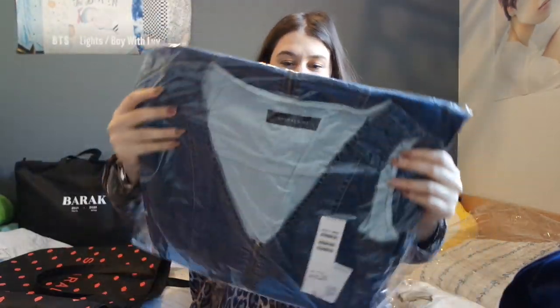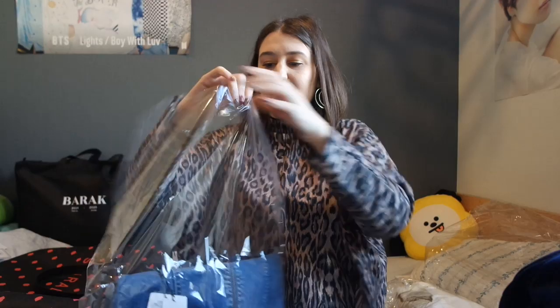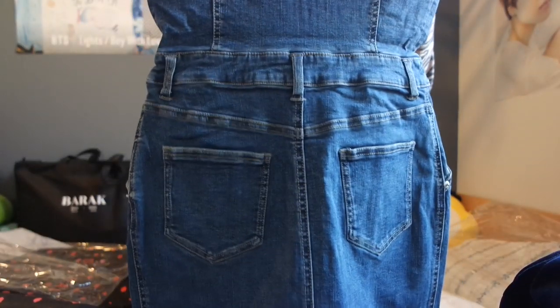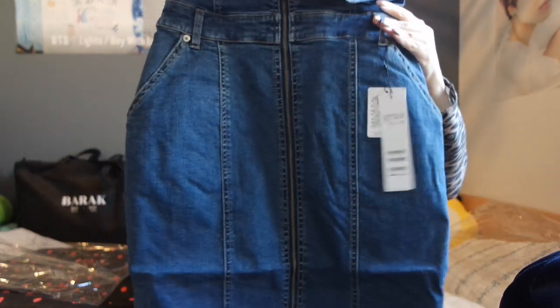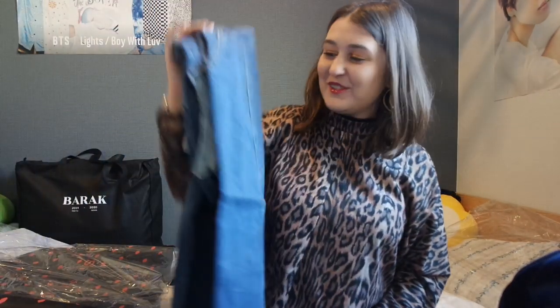It's a jeans dress! In my first lucky bag, I had a jeans skirt which I thought was ugly at first but was really nice when I tried it on. Let's hope this is also something that looks better when I try it on. It's quite heavy and it's 7,900 yen. It's a cute dress and the size looks okay — I think I could fit into this. It has a space for a belt and even has pockets. It's not too short either.